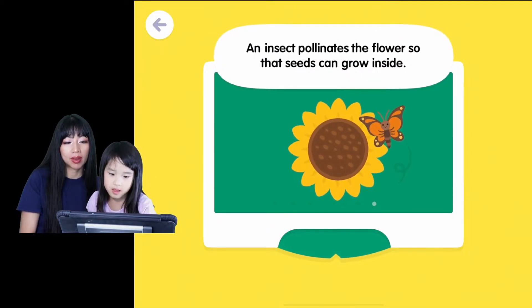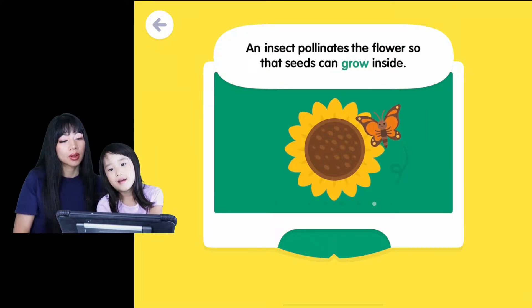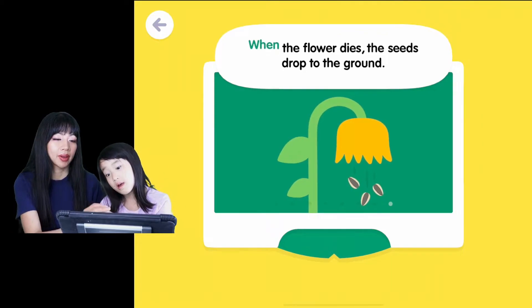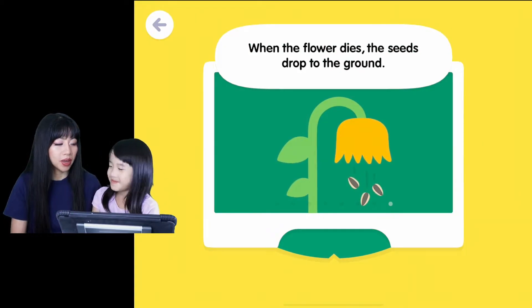The bud opens up and becomes a beautiful sunflower. Wow, that is a beautiful sunflower. An insect pollinates the flower so that seeds can grow inside. Yeah, insects are needed. When the flower dies, the seeds drop to the ground, and then it begins again.